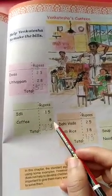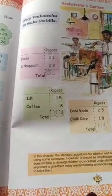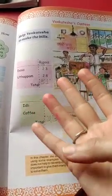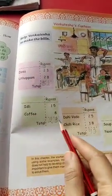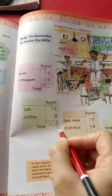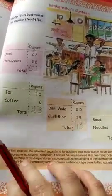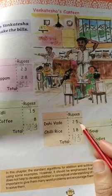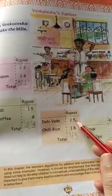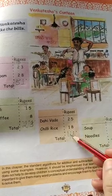Idli is 15 rupees, coffee is 8 rupees. Total: 8 plus 5. Count after 8: 9, 10, 11, 12, 13. So 13 — write 3, carry 1. 1 plus 1 is 2. Total bill is 23 rupees. Next: rice is 25 rupees and chili rice is 18 rupees. 8 plus 5 is 13 — write 3, carry 1. 2 plus 1 is 3, plus 1 is 4. Total is 43 rupees.